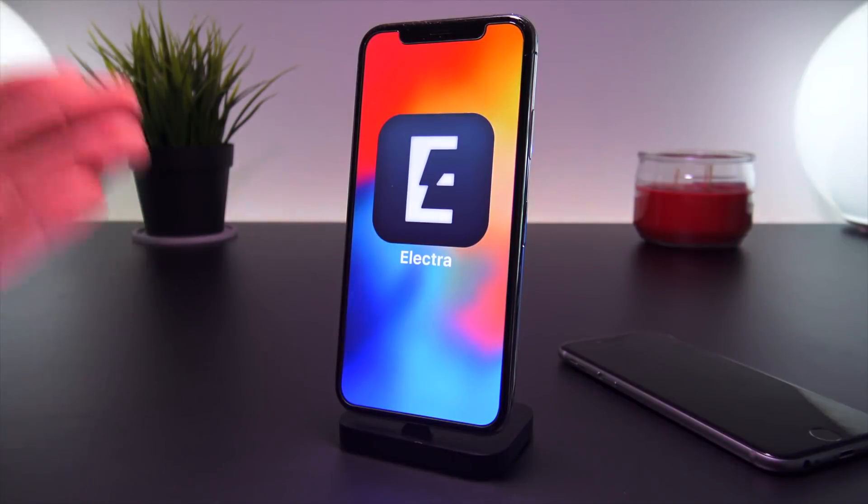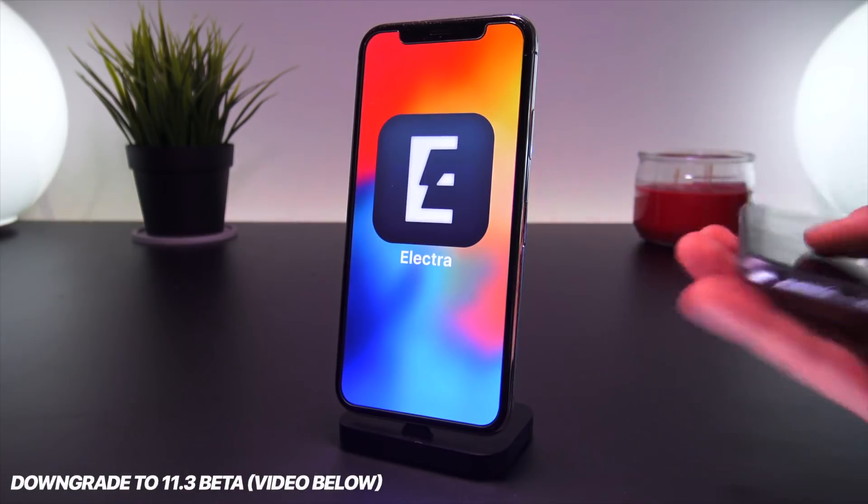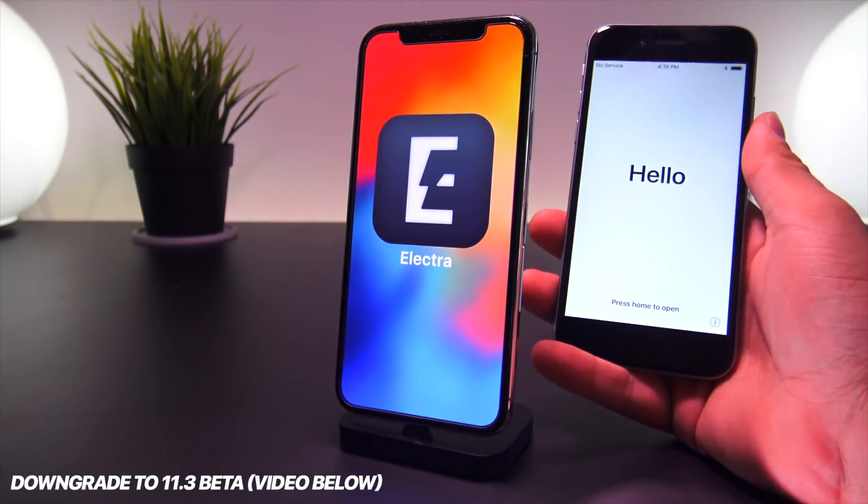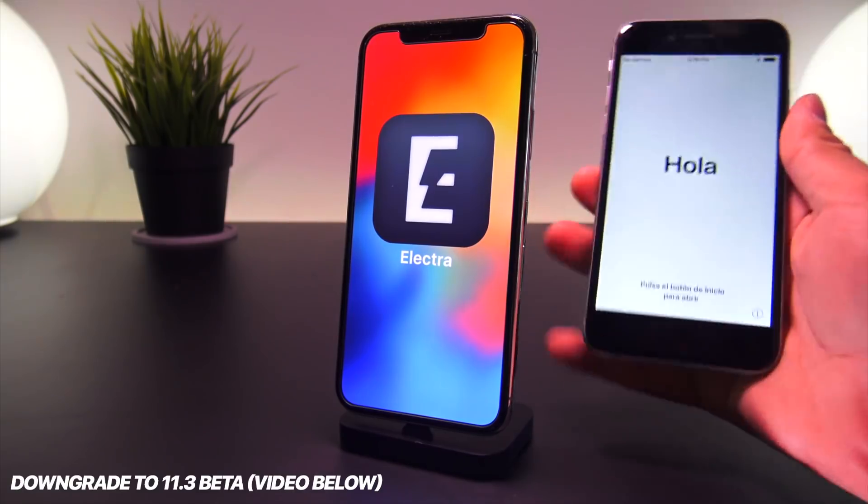But if you happen to see this video at this point in time and want to jailbreak and you missed the signing window to downgrade, it is still actually possible to downgrade to a soon-to-be jailbreakable firmware — being iOS 11.3 beta 5 and beta 6.